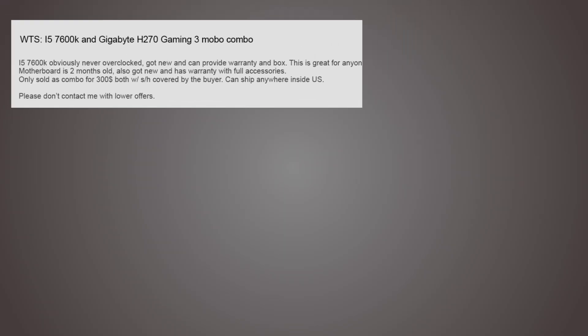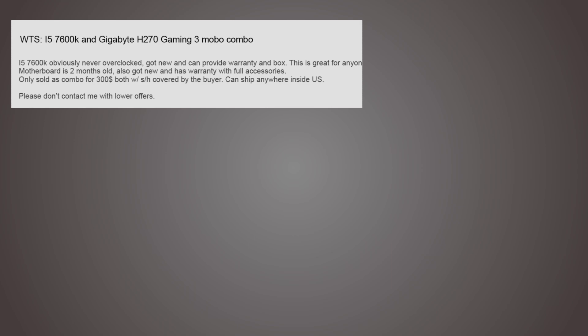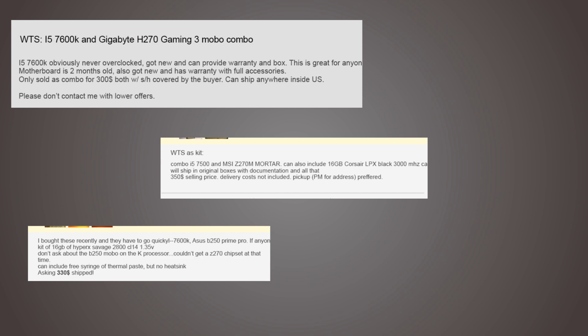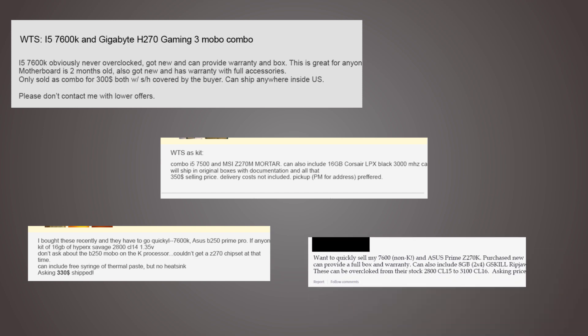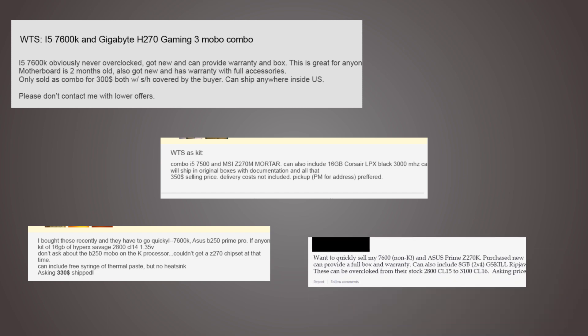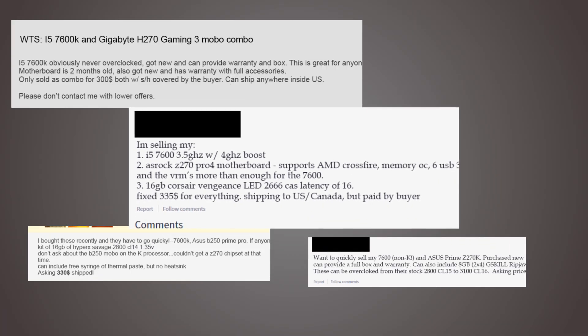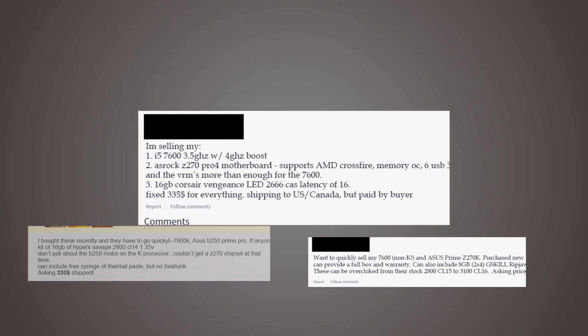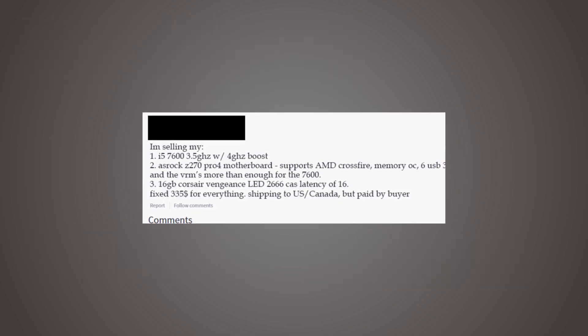And here's where Ryzen comes in again. I thought to myself, why would anyone pair a non-K CPU with an overclocking-ready motherboard? The answer is simple and stood there all along: fast memory support. I checked this on 6 ads for people selling kits comprised of CPU, Z motherboard and RAM — 4 of them were selling DDR4-2666 or above, with an average just shy of 3000.